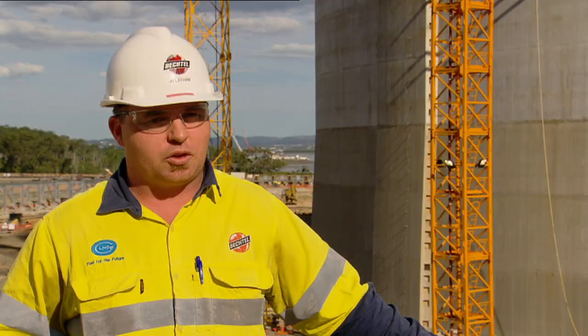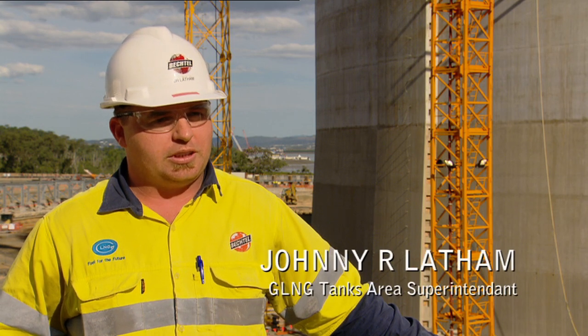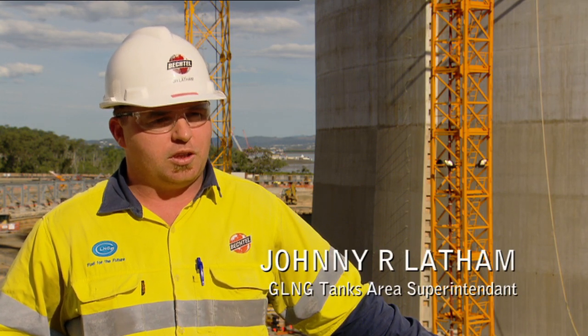I think it's a great accomplishment for the team, for Bechtel, and for everyone involved.